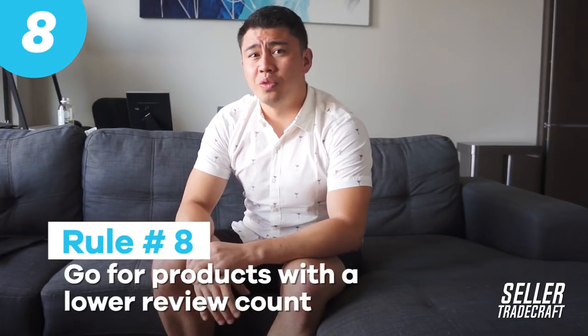Tip number eight is going after products with a lower review count. If you're just getting started, it's going to be really hard to compete with listings that have 500 to 1,000 reviews. If you've got 20 reviews and someone else has 500, what is the customer going to buy? There's a lot of social proof behind that listing with 500 reviews. So you want to look at listings that have a lot less — maybe a max of a hundred — and analyze the front page: what's the average listing have? Am I going to stand out? Because if everyone else has 500 or 1,000 reviews and I come in at 20, no one's going to pay attention to my listing.